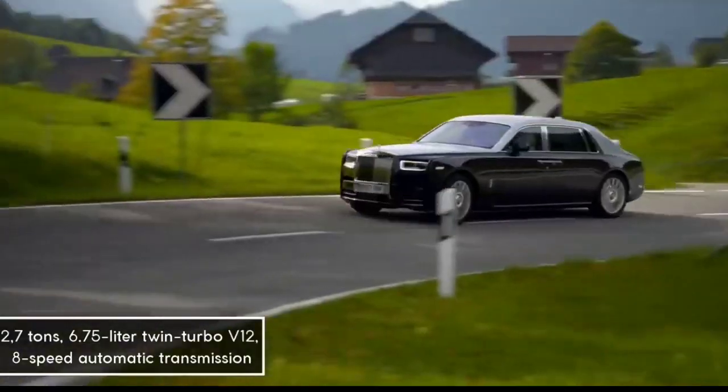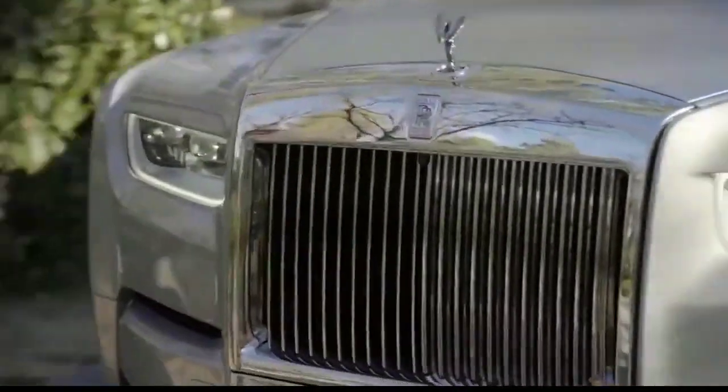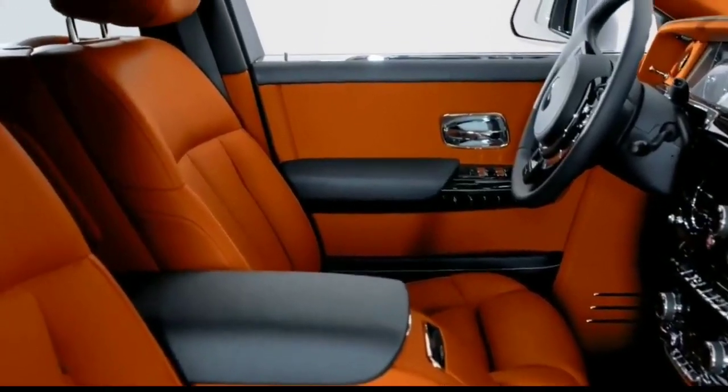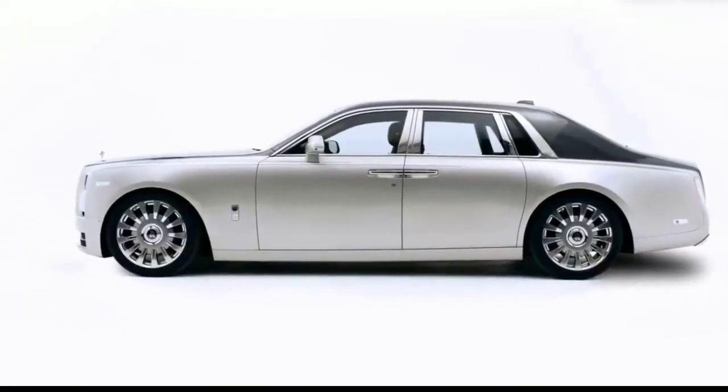Weighing nearly 2.7 tons, the 2020 Phantom is powered by a 6.75-liter twin-turbo V12 engine and an 8-speed automatic transmission. The suspension is controlled by terrain cameras with silent sealed tires, so it operates silently and smoothly. As its name suggests, customers can freely customize every little detail, meaning each Phantom is truly unique.